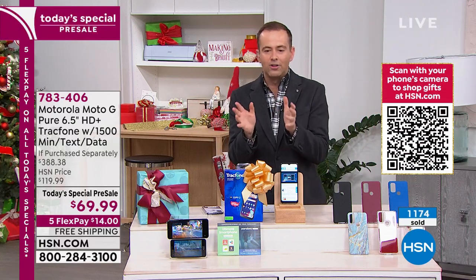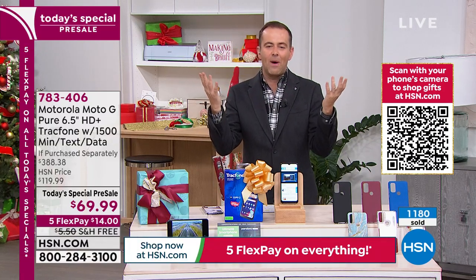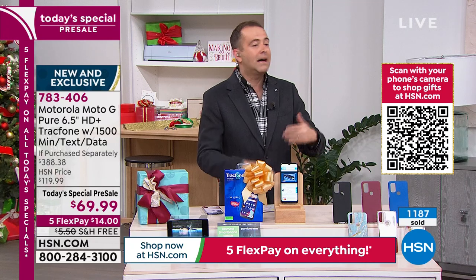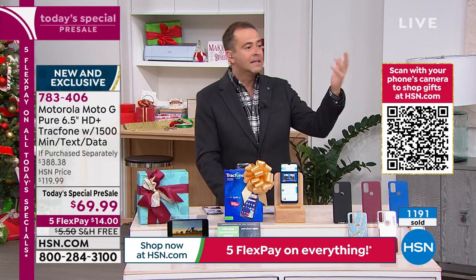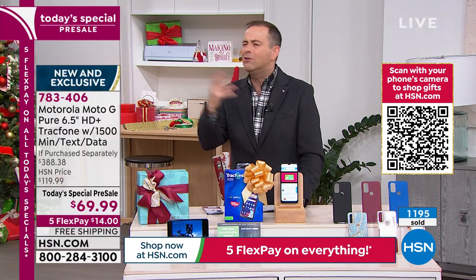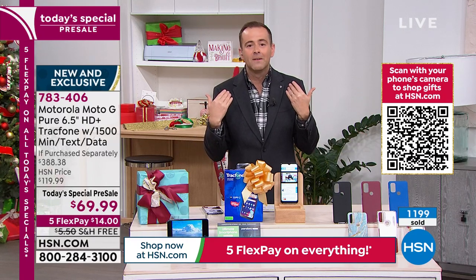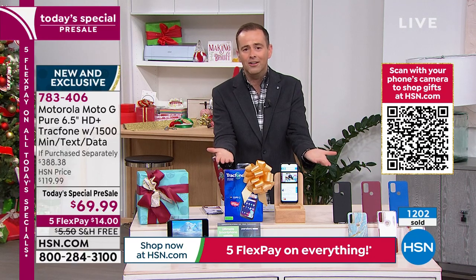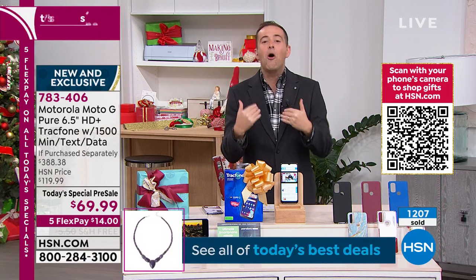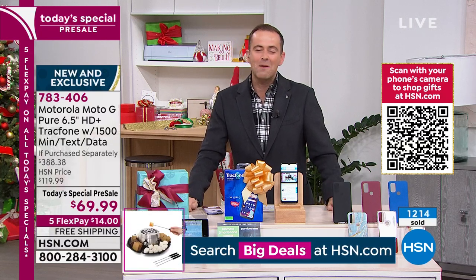Our hope — I don't think I'm uncovering any trade secrets — is that because we're selling this for basically nothing and giving it away at this value, we hope you stick around and stay with us. Maybe you'll shop with us again — buy some sheets, a mattress, some kitchenware, a lipstick, some other electronics. That's why any retailer does these doorbusters. It's $69 for a package worth $400. It doesn't need me — it sells itself.